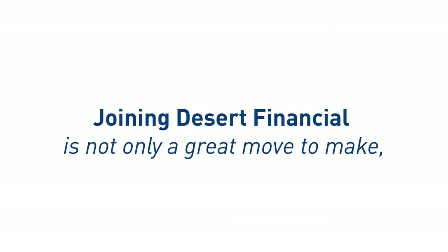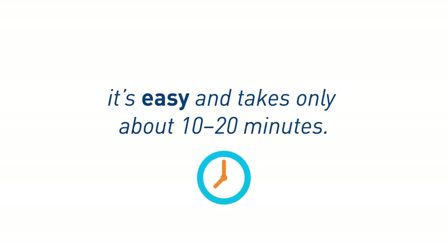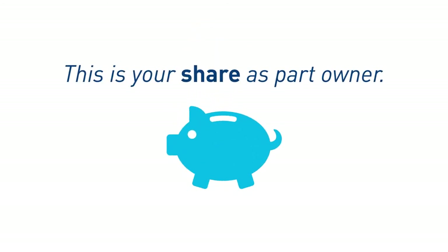Joining Desert Financial is not only a great move to make, it's easy and takes only about 10 to 20 minutes. Keep in mind, you will need to open a savings account with $25. This is your share in Desert Financial Credit Union as part owner.